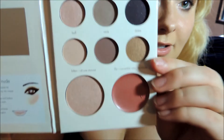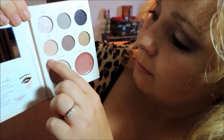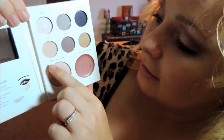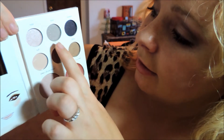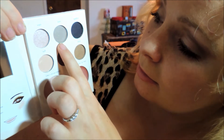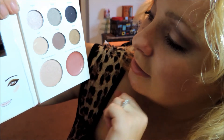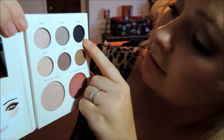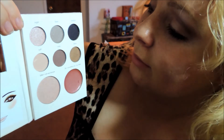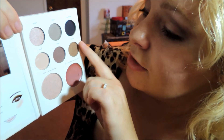I'll go through the shades really quickly. The colors are Sugar, Fawn, Barefoot, Buff, Mink, Dulce, Kitten, and Lily. My favorite colors are Fawn, which is a brown shimmery color, and Dulce, which is a very shimmery gold color. I also like one that looks like it might just be black when you look at it far away, but when you get up close it has a lot of purple shimmer in it.